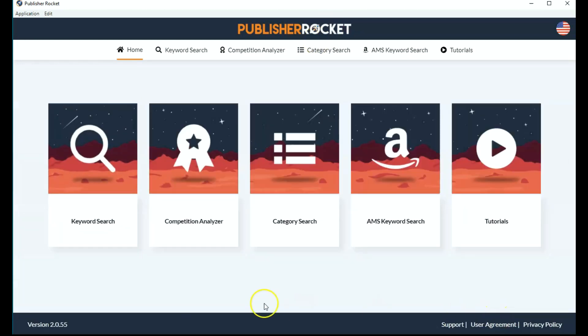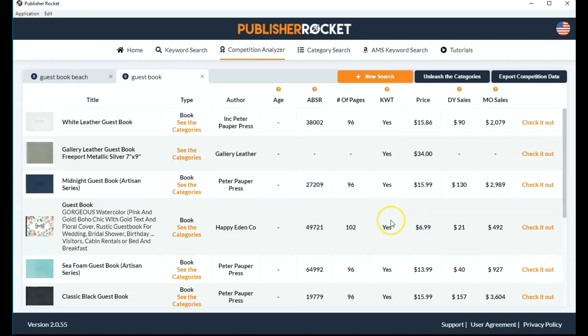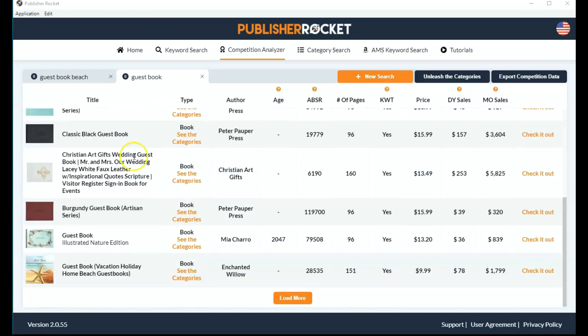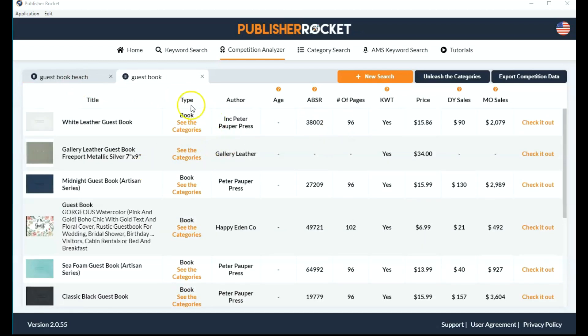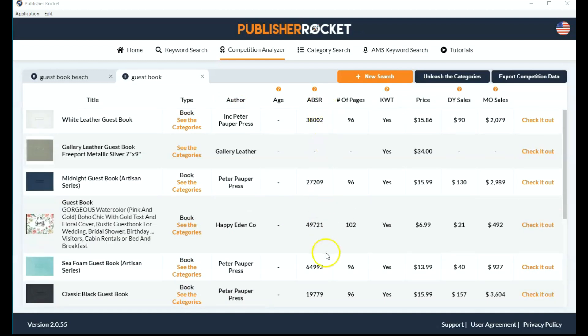But there are other functions. Let's have a look at the competition analyzer. We type in a keyword — let's type in guest book again — and it presents you with all the competition. It's always good to know who you're competing with. It actually pulls up 10 main competitors for that keyword and gives you things like the type of book, the categories, the author name, and the age, which is really interesting. The average BSR is also really interesting.